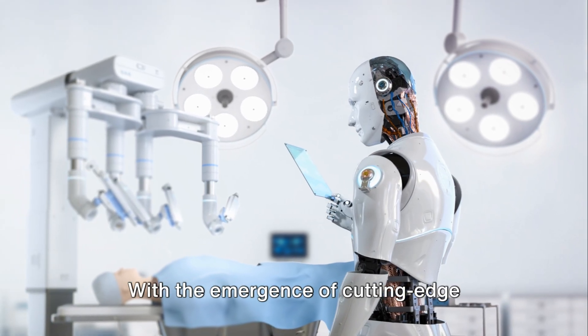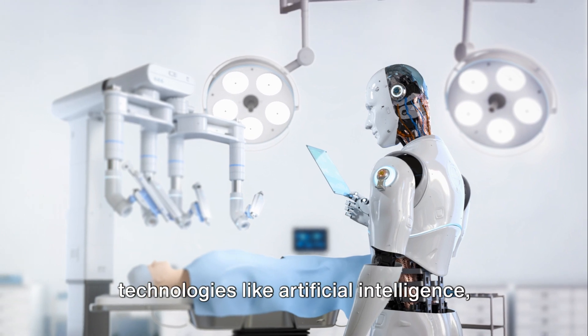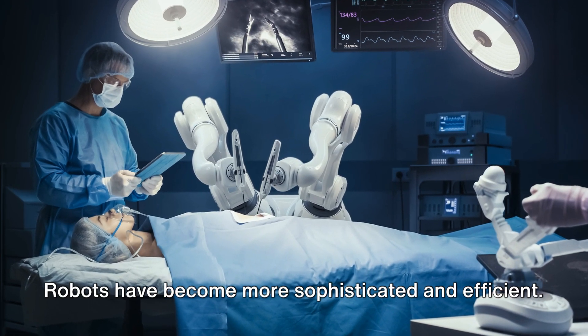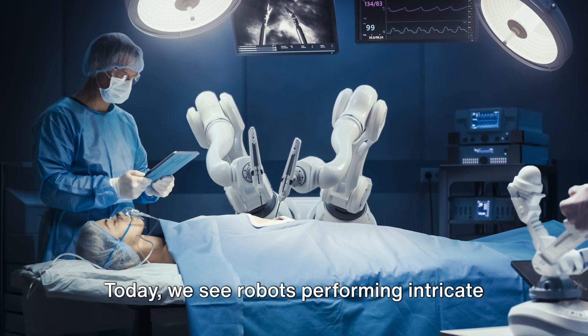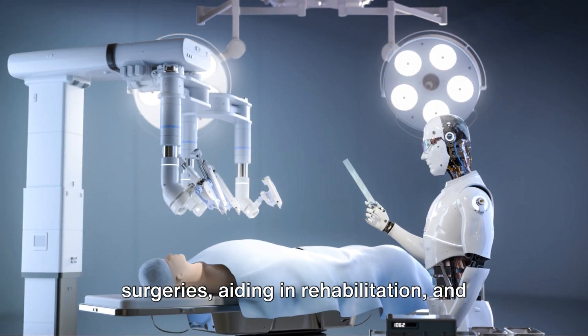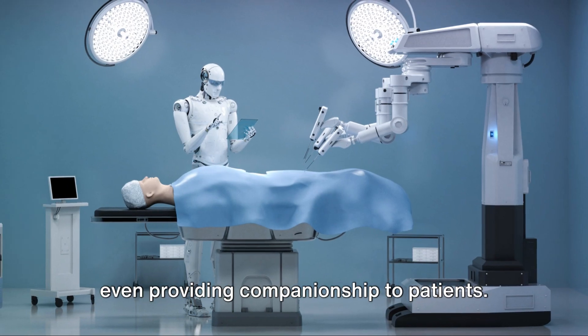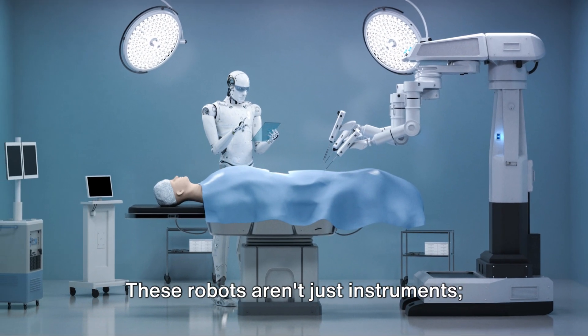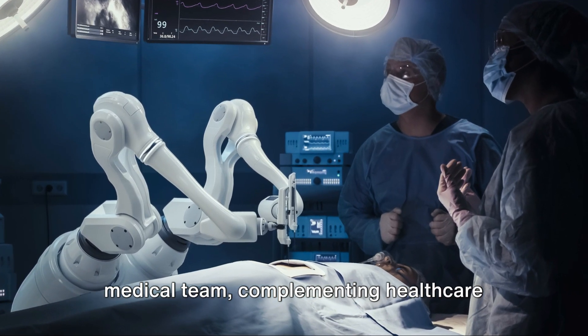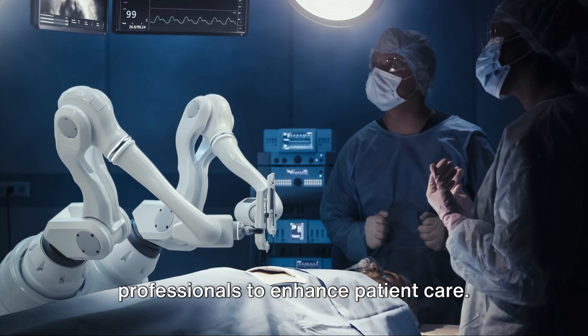With the emergence of cutting-edge technologies like artificial intelligence, machine learning, and nanotechnology, robots have become more sophisticated and efficient. Today, we see robots performing intricate surgeries, aiding in rehabilitation, and even providing companionship to patients. These robots aren't just instruments — they're becoming vital members of the medical team, complementing healthcare professionals to enhance patient care.